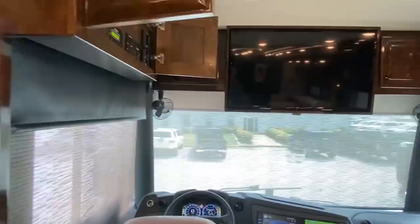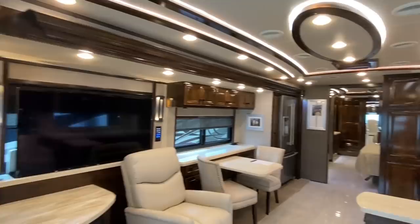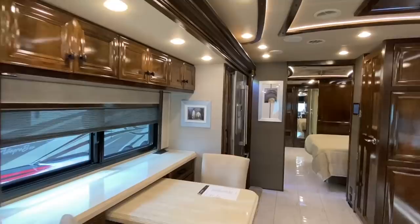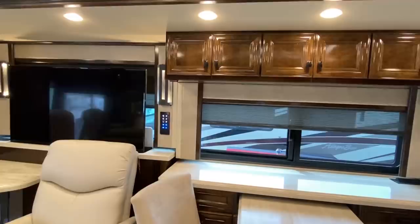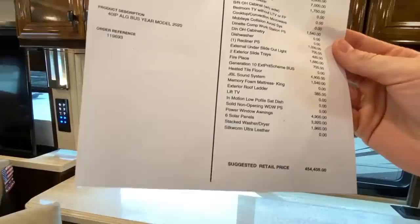These videos are strictly really for entertainment, especially the RV ones, because I just want to be able to provide all types of tours on the channel. Sherman RV is for sure selling these, so if you're in the market you can definitely contact them — I'll put their information in the description. You can see this sheet right here will have all types of options and everything this RV comes with. We'll just scan that.